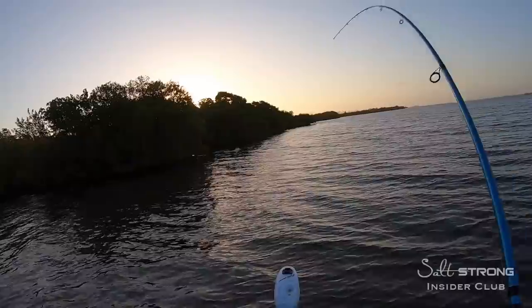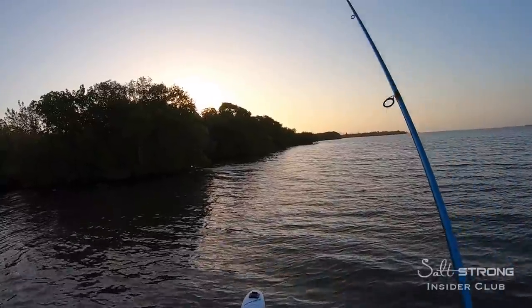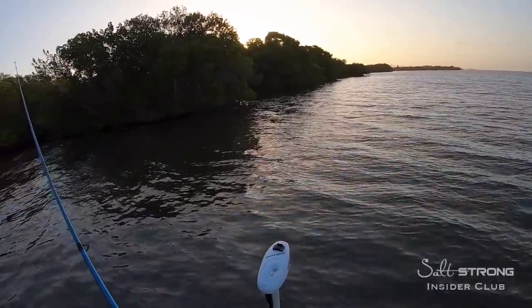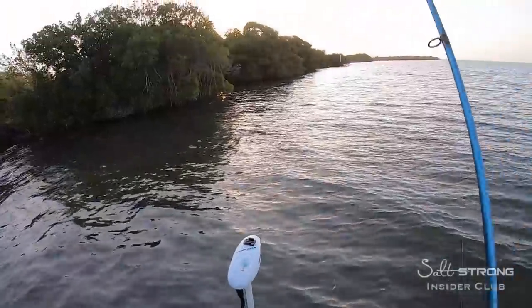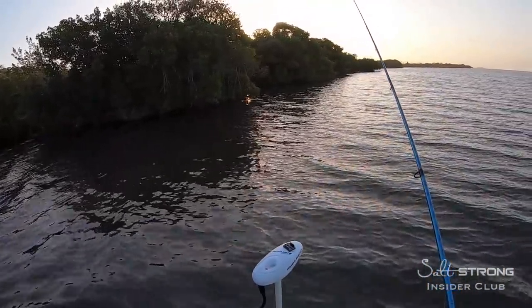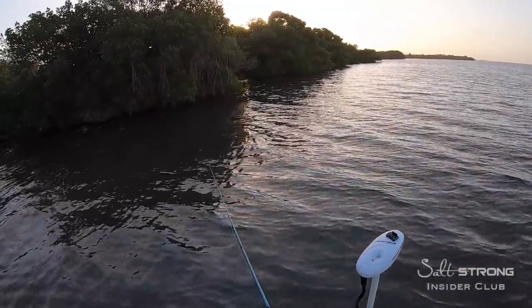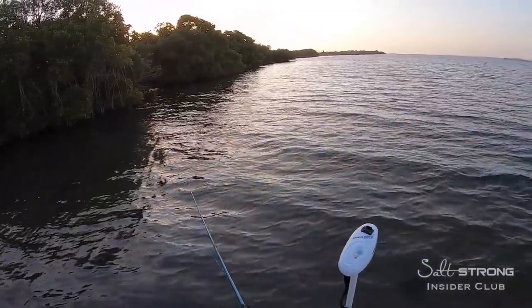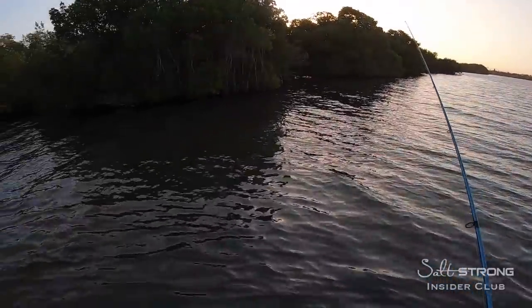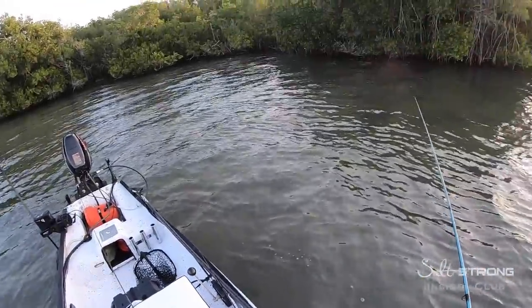Oh, nice snook there — it is a nice one. He got me. Stole my Moonwalker. That was a textbook spot right there, right off that point of the mangroves. Might need heavier leaders — 30 pound leader broke right off. Oh, that hurts.